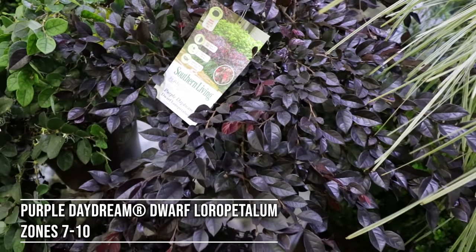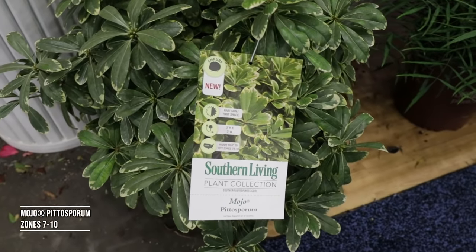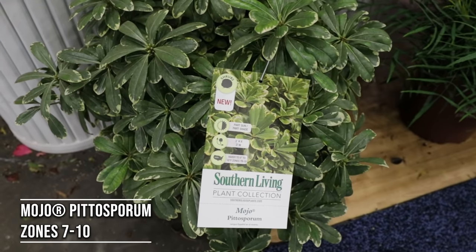This is Purple Daydream Loropetalum. I'm going to add a couple of those in my yard this spring. That's the Mojo Pittosporum — I don't have tremendous luck growing Pittosporum in my clay-based soil, but I planted three right here next to this porch last year. I think it drains well enough along this porch, so I'm going to plant a couple of those Mojo Pittosporum on the other end of the porch right along my sidewalk this year.